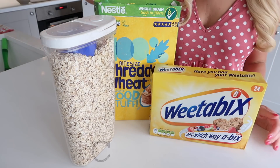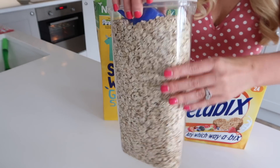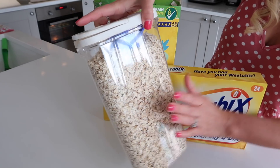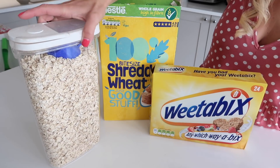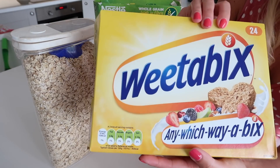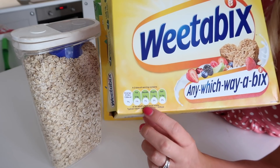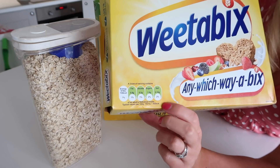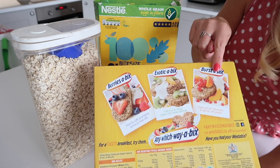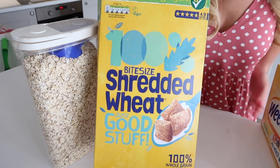Sometimes the easiest thing to give your children is cereal, so I thought I would just show you some of the best ones. Porridge is an obvious choice — it sticks to your ribs and keeps you full up till lunchtime. Weetabix is also a great one; it's perfect for weaning, it's all green, and it has a really low amount of sugar for a cereal. And shredded wheat is also a really good one — you can dress it up with fruit to make it more exciting for kids.